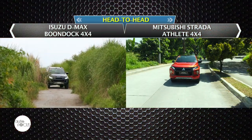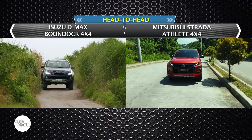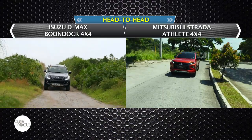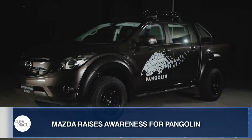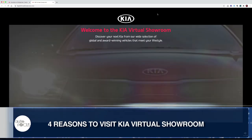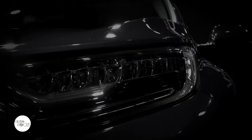Plus, a feature-to-feature comparison of two pickup trucks, the Isuzu D-Max Boondock 4x4 and the Mitsubishi Strada Athlete 4x4. On Autopedia, we'll talk about changing the oil in your car, and together with the latest news and developments in the local auto industry, we shall have the launch of the new Honda CR-V as our special feature.